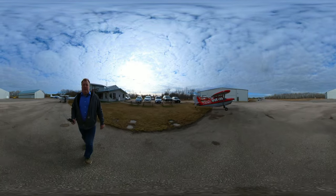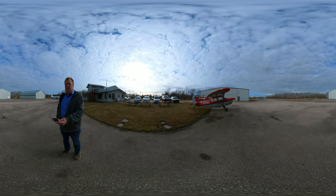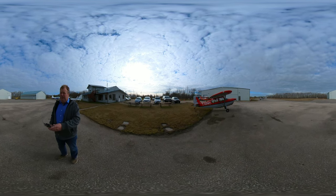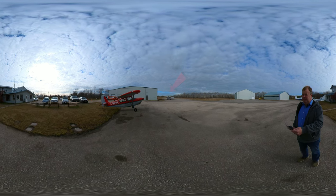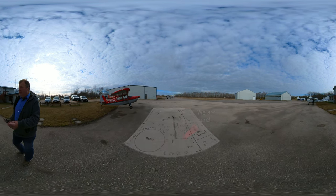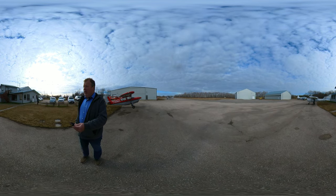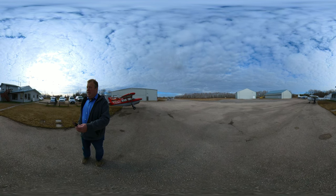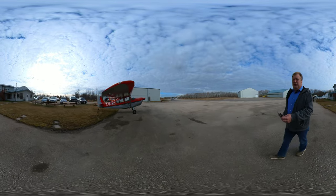Runway 36/18 is 3,000 feet and paved, and it has a grass crosswind runway 25/07. The taxiway is in front of us there, just with SNV behind, and the runway is north-south. This is all our own airport, our own property, and the advantage is that we have control and we're not distracted by anybody else, so the training is as efficient as you can get.